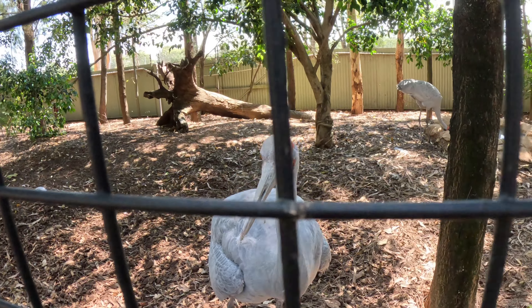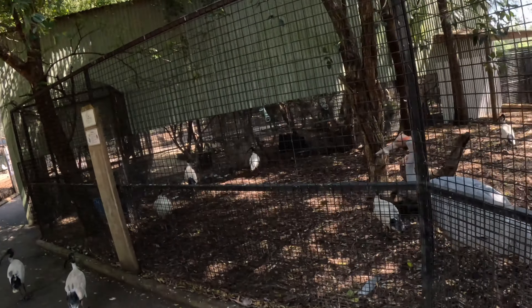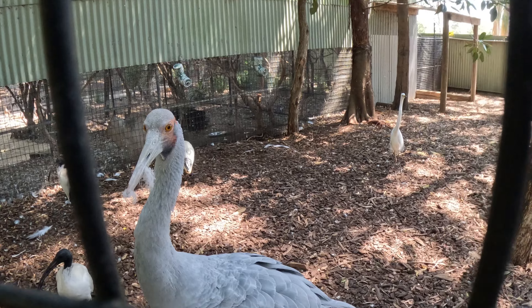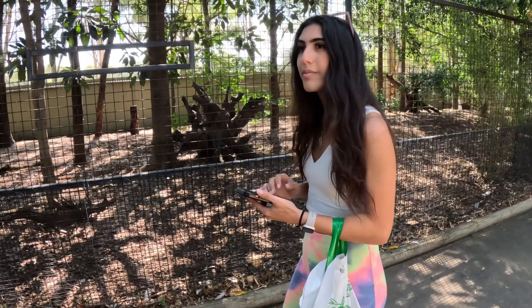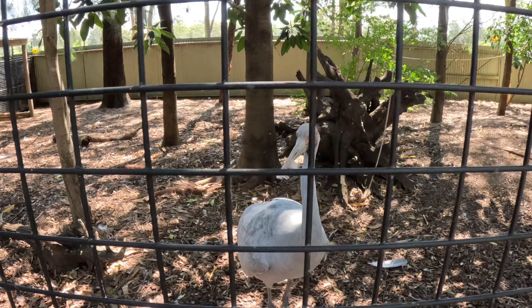Hey there buddy, what's your name? These things look very pretty. I think he really likes me — he wants to be my friend. Your name is brolga — very interesting! Very cool. Now I know what a brolga looks like. What are your thoughts about brolgas? They seem very active and friendly — this one is really cool.